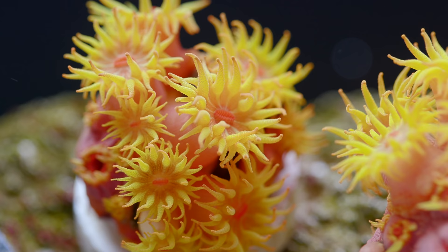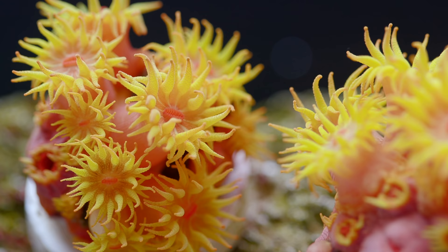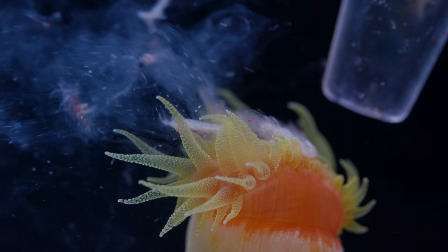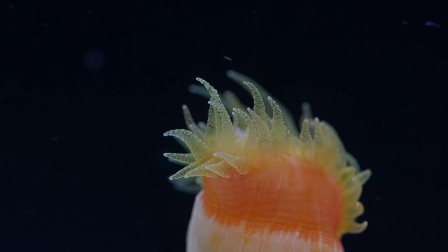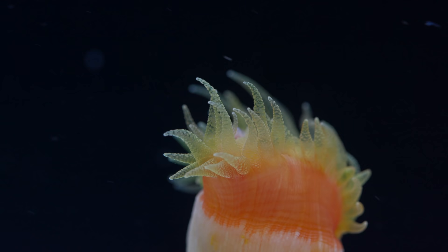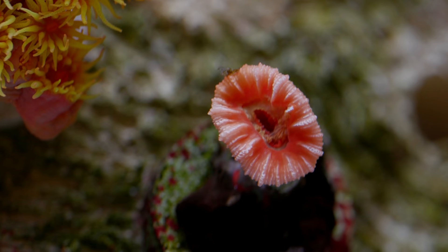Despite their bright sunny name, these corals are non-photosynthetic, which means that they don't get any energy from light unlike most corals in the hobby. They are probably the most well known non-photosynthetic coral in the hobby and have been a fixture in the industry for decades. Their popularity is rooted both in their beautiful appearance as well as the challenge to keep them alive and thriving.